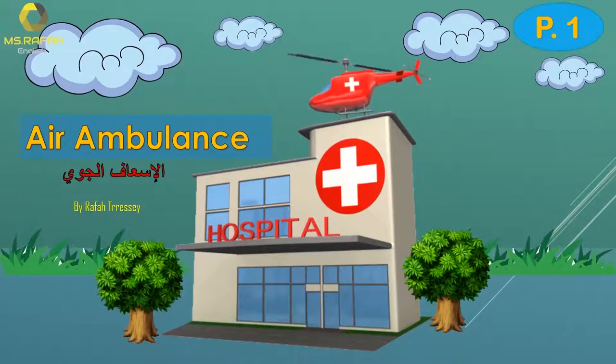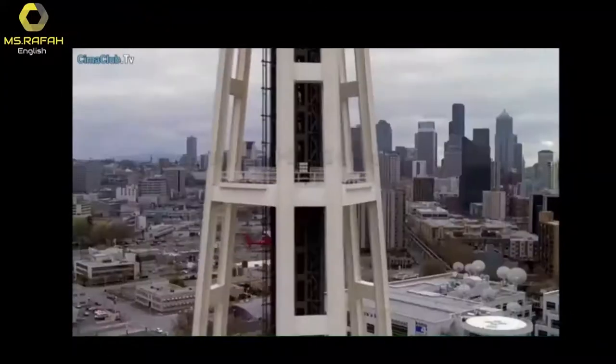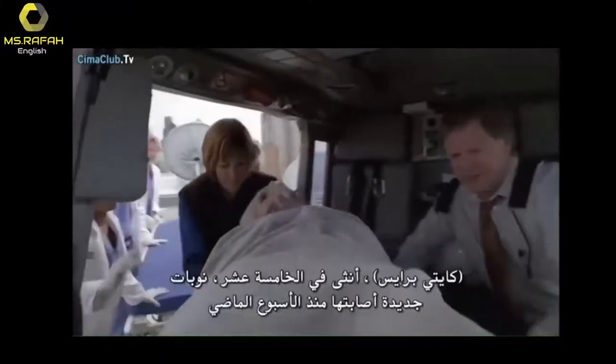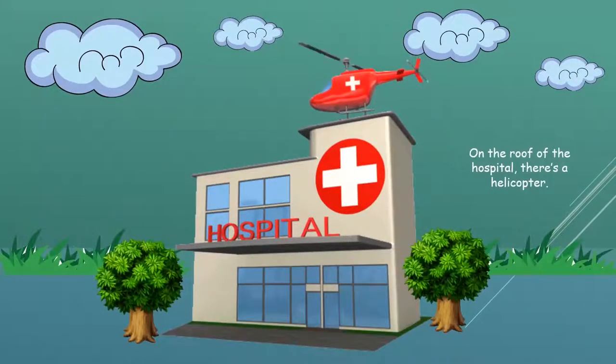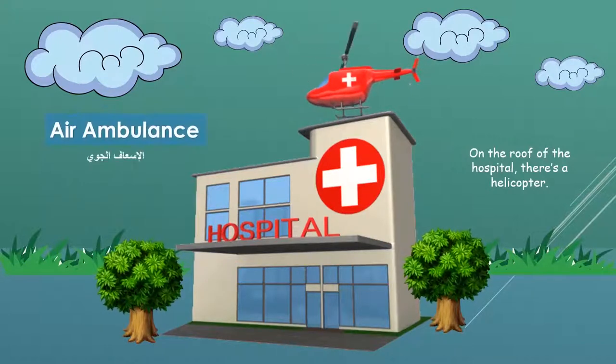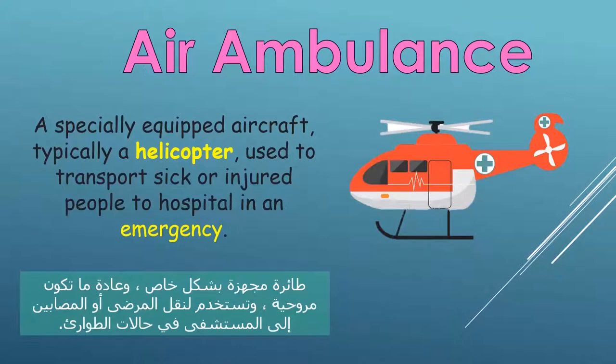Hello everyone and welcome to a new lesson of Grey's Anatomy. On the roof of the hospital there is a helicopter. Air Ambulance: a specially equipped aircraft, typically a helicopter, used to transport sick or injured people to hospital in an emergency.